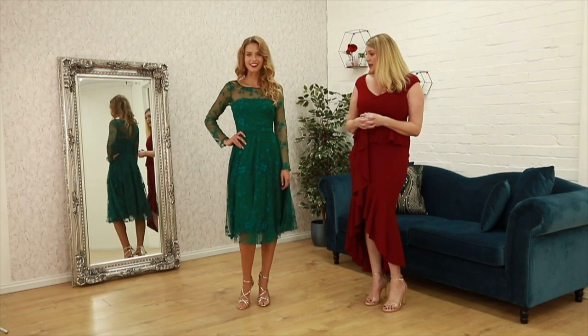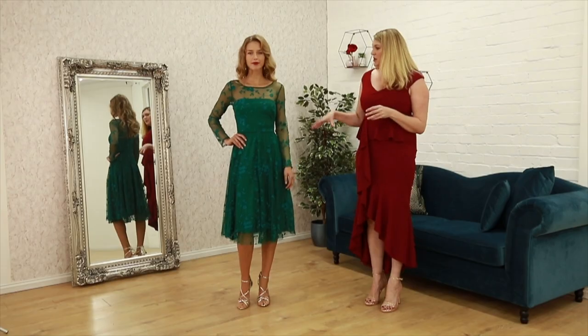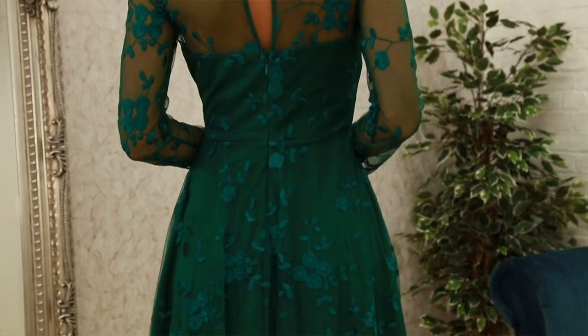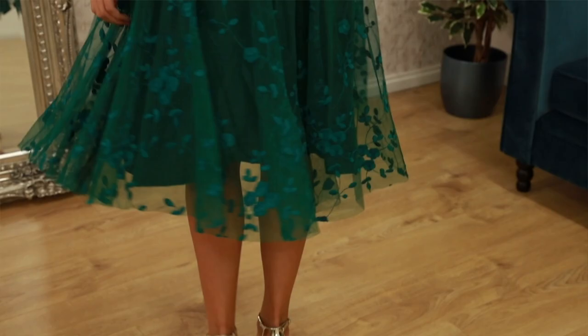It's perfect for a winter wedding as well. It's got lovely long sleeves, which is another trend happening this season, with delicate embroidery throughout the dress. This one is only £60.